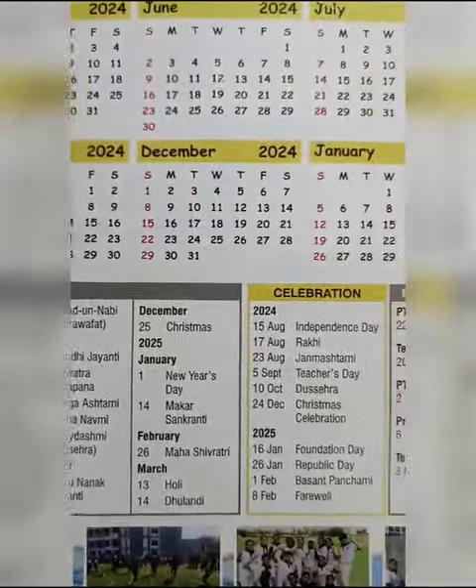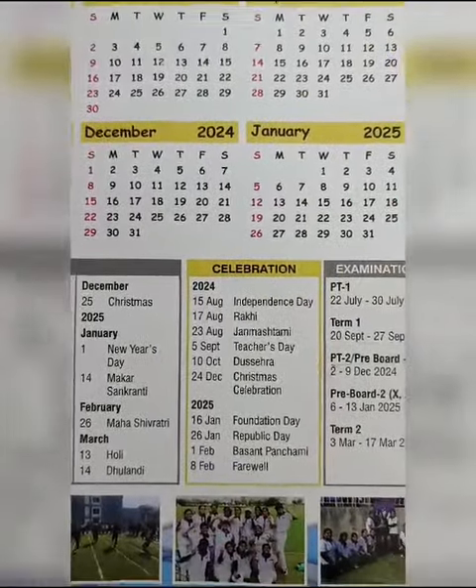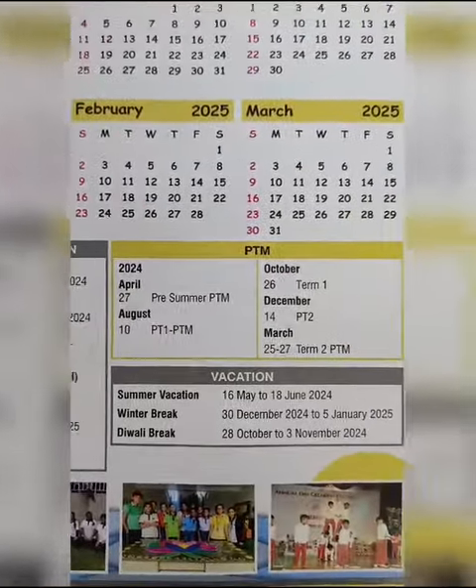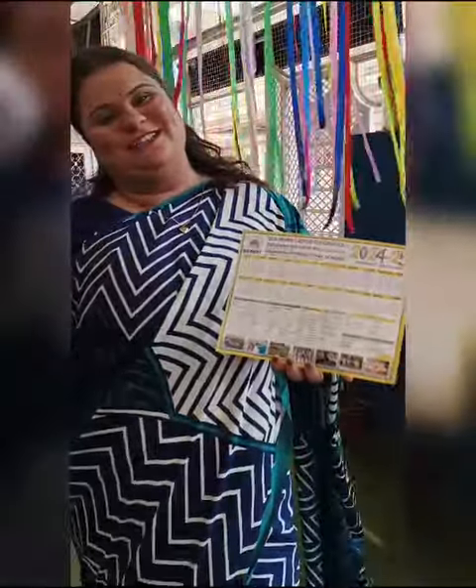In the second column, you will see celebration dates are given, examination dates are given, PTM and vacation dates are also given. So you get the solution and plan your vacation according to this.